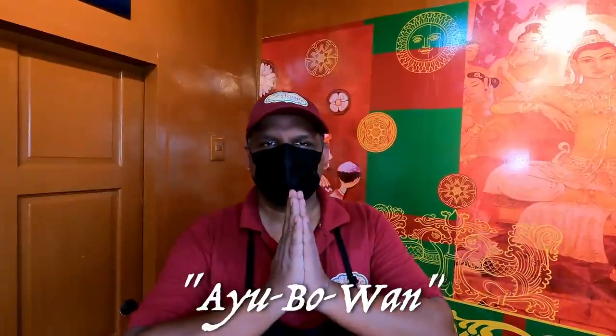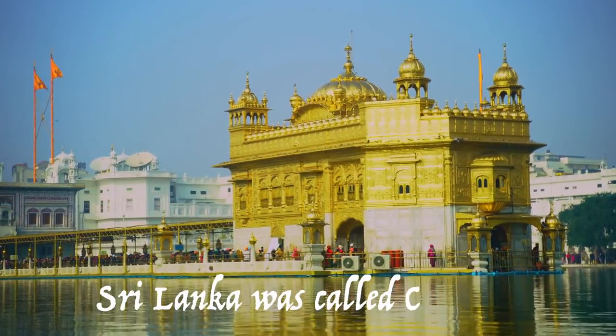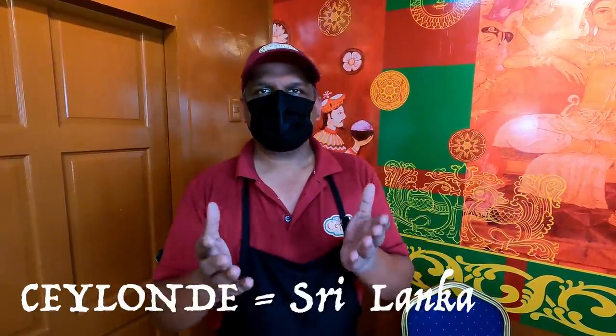I guess one sauce is a garlic chutney, one is a coconut chutney, and one seems to be a chili sauce. We actually didn't ask them because we wanted to see if we could taste the flavors ourselves. The name 'Silon Day' — that's the Sri Lankan tradition meaning welcome, or long life. Historically, Sri Lanka was called Ceylon, so that's why they use Silon, and Silon Day is a Sri Lankan greeting.